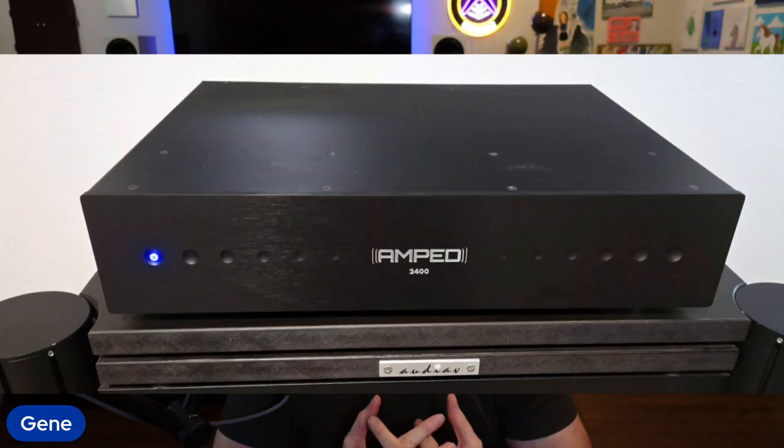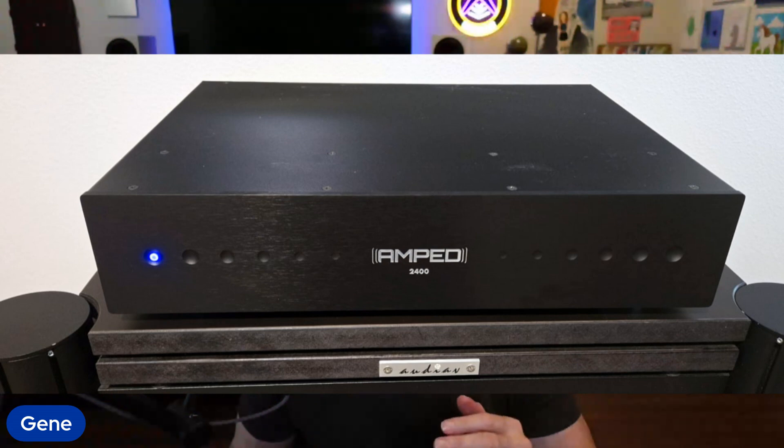Hey folks, I'm Gene Delicello with Audioholics. I got this amplifier in for testing. It's a company called Amped — it's the 2400 model. It's a 17-pound Class D amplifier rated at 400 watts per channel at 8 ohms and 800 watts per channel at 4 ohms for stereo.